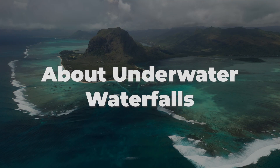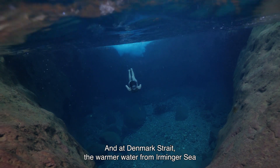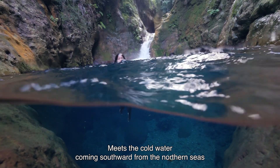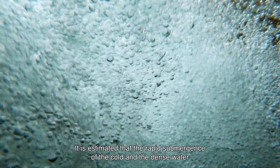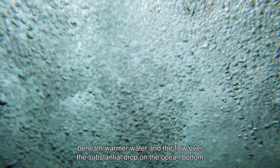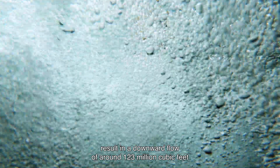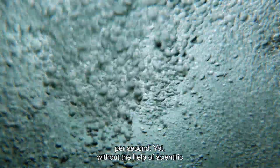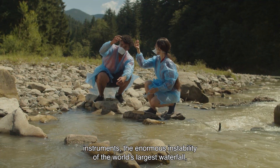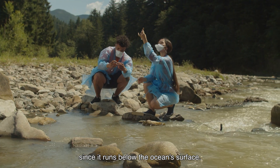About Underwater Waterfalls: Cold water comes with a higher density than warm water. At Denmark Strait, the warmer water from the Irminger Sea meets the cold water coming southward from the northern seas. It is estimated that the rapid submergence of the cold, dense water beneath warmer water and the flow over the substantial drop on the ocean bottom result in a downward flow of around 123 million cubic feet per second. Yet without the help of scientific instruments, the enormous waterfall of the Denmark Strait remains unnoticed since it runs below the ocean's surface.